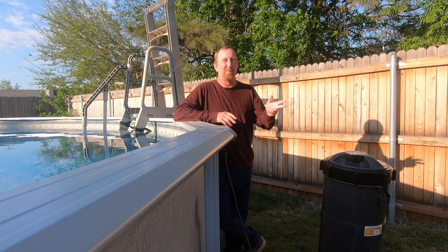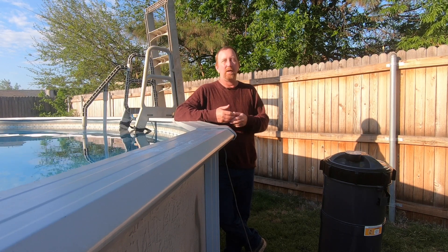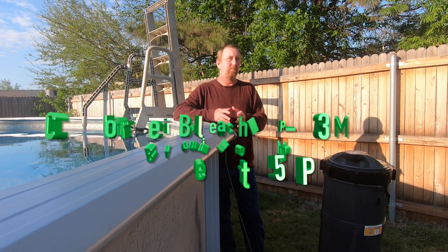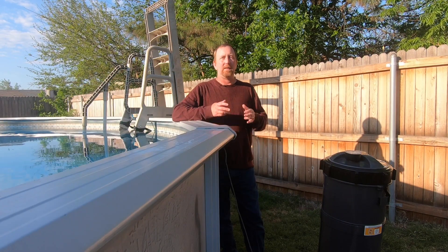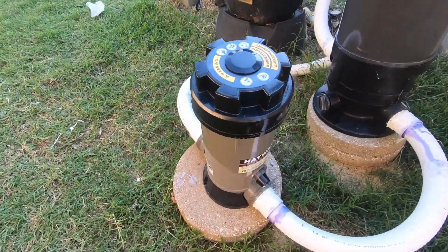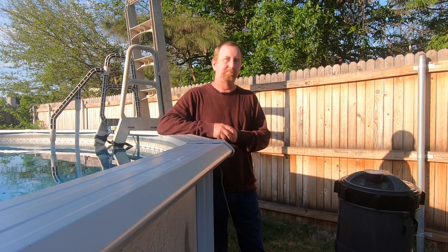Bromine is stronger and it's going to cost a little more, but you can go ahead and chlorinate your pool with it as well. With bromine, whereas you'd keep chlorine tablets at about 1 to 3 parts per million, you can actually keep bromine closer to 3 to 5 parts per million to keep your pool sanitized. You can get a bromine floater or put them in a chlorinator and have it run through your pool. It is a slightly more expensive way, but if you can find it, that would be a way to sanitize your pool when there is a chlorine tablet shortage.